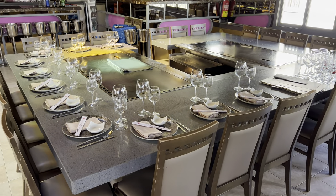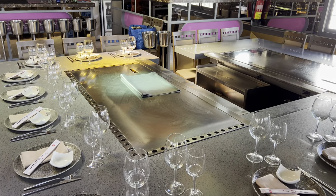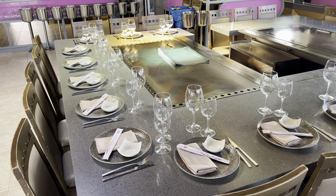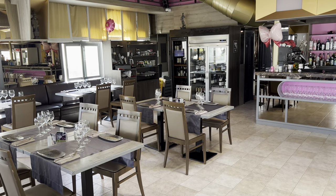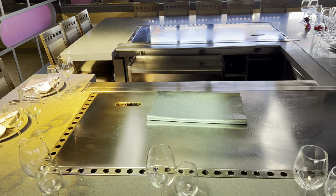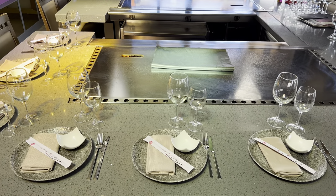Here's the teppanyaki table - this is where they cook in front of you with all the flames going, you get a bit of a show. Really, really good experience. I'm going to be in here tomorrow night with dad. This is the inside area - nice music, air conditioning on, nice and cool. If you've got a special occasion and you love watching your food being cooked, I definitely recommend this.